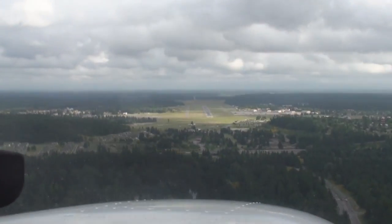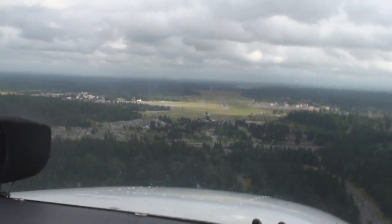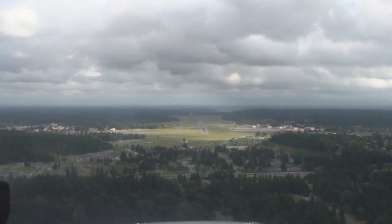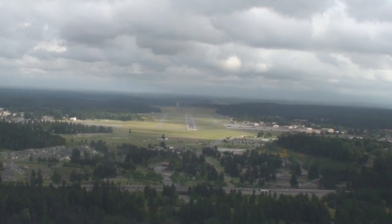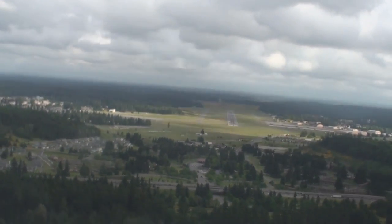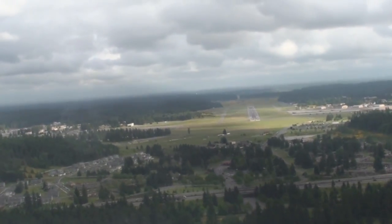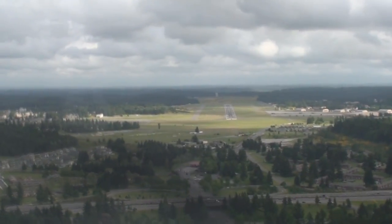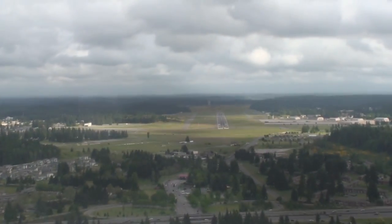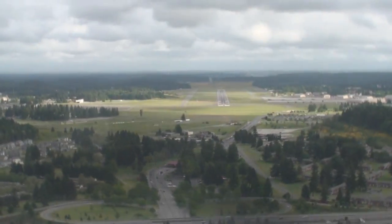Well left course, correct slowly. On glide path. On glide path, stop turn. On glide path. Going below now, slightly below glide path. Turn left. Stop turn. Slightly below, coming up. On course.